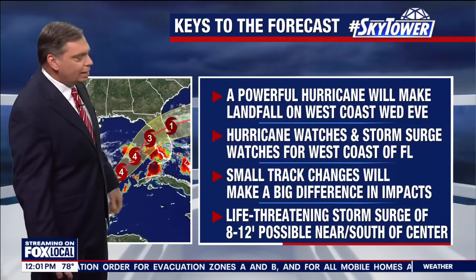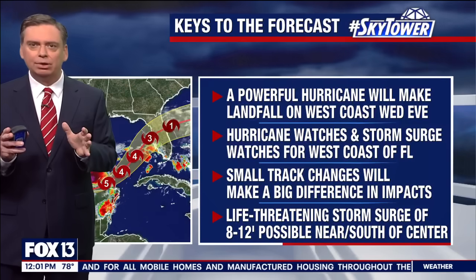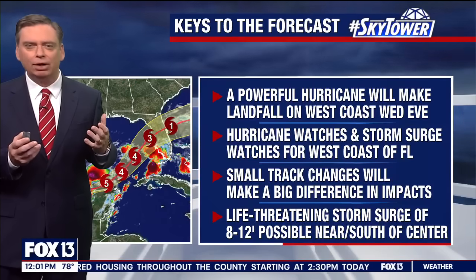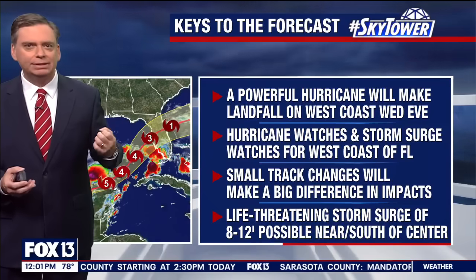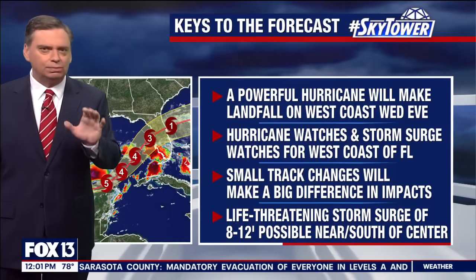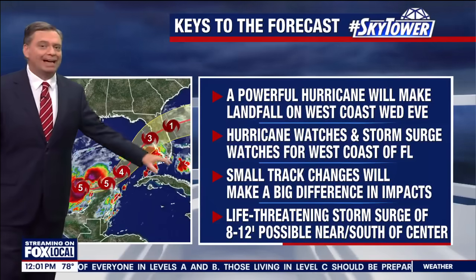Hurricane watches and storm watches are out. Those will be upgraded as we go through the day to warnings. We're looking at all the various computer models and they're really honing in, but the models have struggled just because there are so many moving parts to this forecast — the cold fronts and everything — so it's going to continue to be somewhat of a guessing game over the next several days.